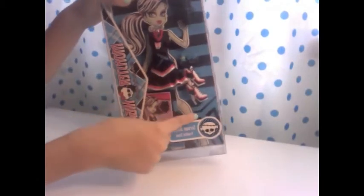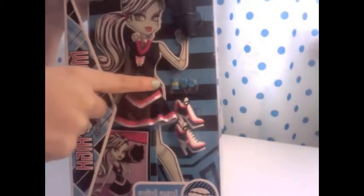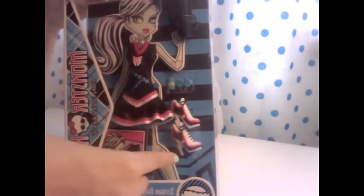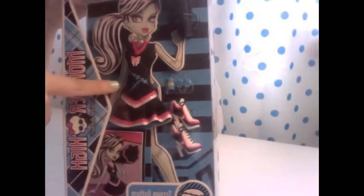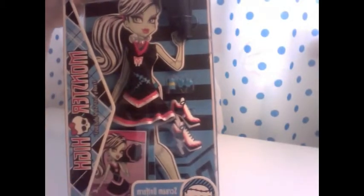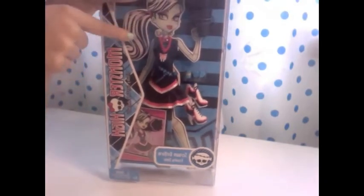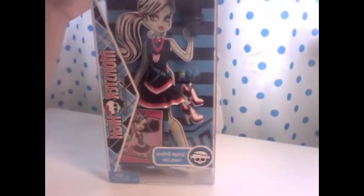It comes with a microphone, an extra set of earrings, and a bracelet with a little bolt on it. It also comes with her shoes and her outfit — the outfit's one piece, by the way. Then it comes with a collector's card and a Frankie-type figure on the back of it.